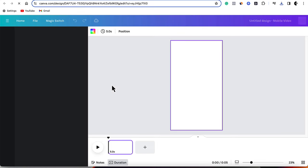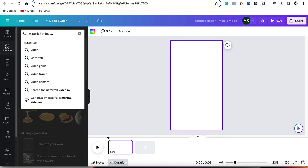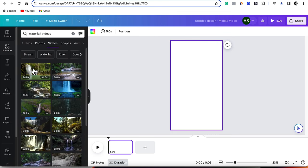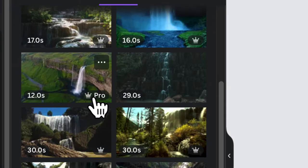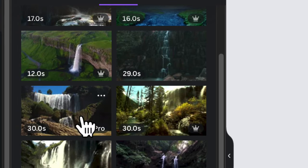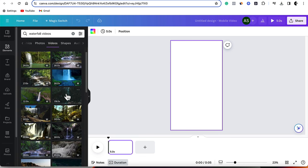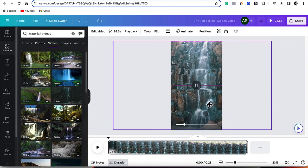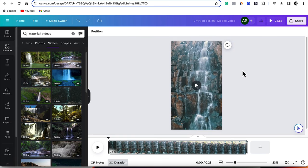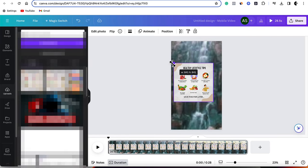Come over to elements and type in 'waterfall videos,' then go to Videos at the top — you'll find all these different videos. You can scroll down and find the free ones. If you don't have a pro Canva account, go to Filter and choose all the free ones. Select one, expand it, and drop it in. I'm going to leave this one because it's zooming in as well. Now grab the infographic we just downloaded and drop it in there — this is the infographic we just created. Expand it and position it.